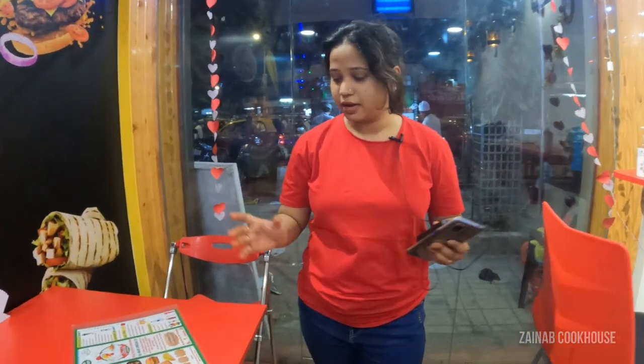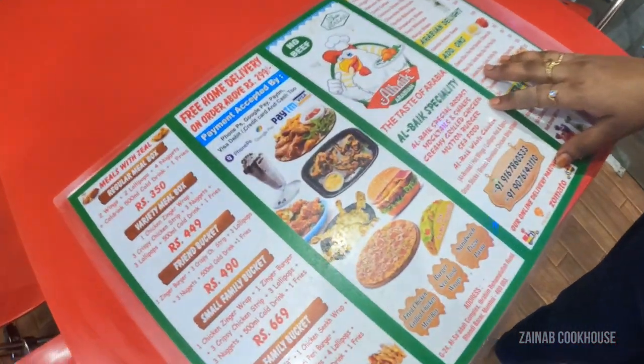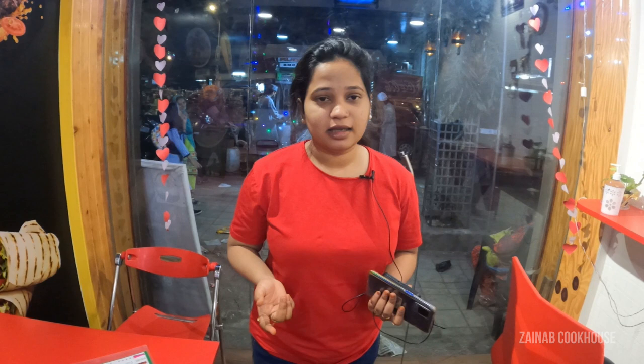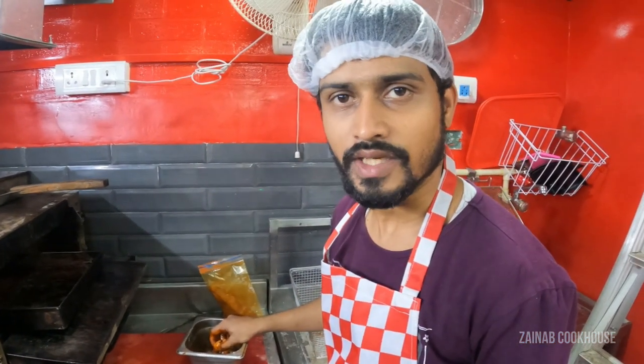So guys, now we are at Al Baik and they are very famous for their burger, pasta, and pizza as you can see on the menu. Today we have ordered chicken seekh kebab and creamy garlic drumsticks. This is also in Bori Mohalla and it is newly opened. Do come here and enjoy your meal — they are available for home deliveries as well. Al Baik is a Saudi Arabian outlet but this is not the original outlet, so let's see how the taste compares.